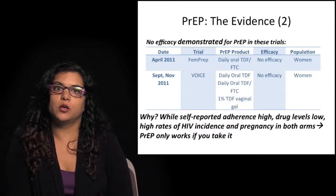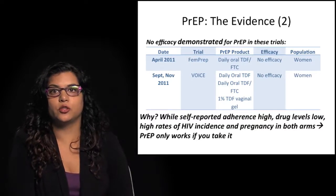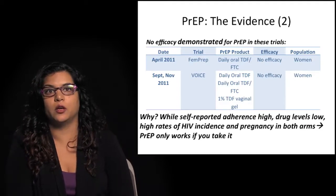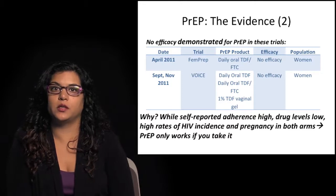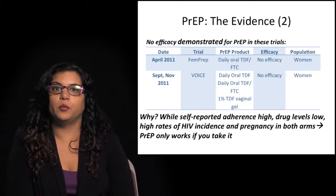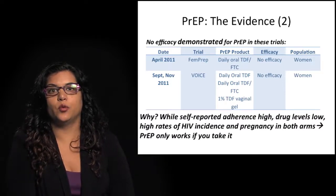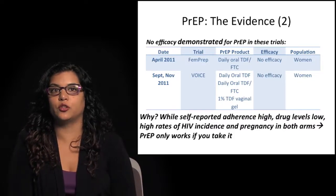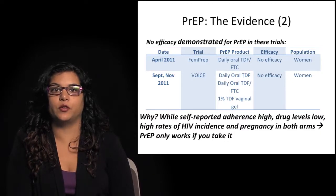Where did PrEP not work? There was no efficacy demonstrated in two trials that took place among high-risk young women in Africa. The FEM-PrEP study and the VOICE study were both very disappointing — stopped early for no efficacy. FEM-PrEP was looking at oral Truvada in women, and VOICE looked at oral tenofovir, oral TDF-FTC, and the 1% vaginal gel. Both studies were stopped by their DSMB for no efficacy.